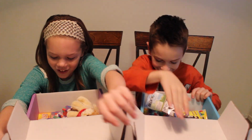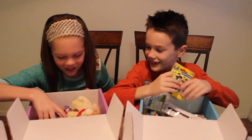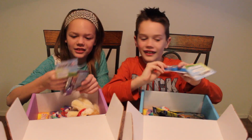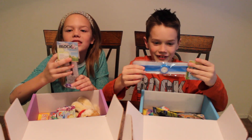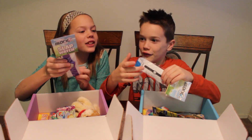Oh wow, this is awesome. Look at this. Did you get one of these watches? It's a Slap watch — NerdBlock Jr. Slap watch.